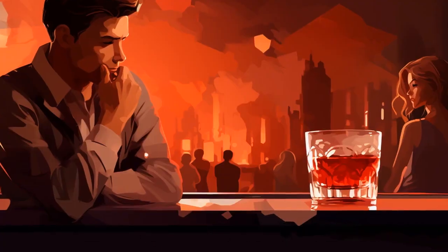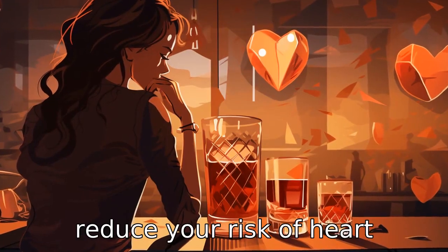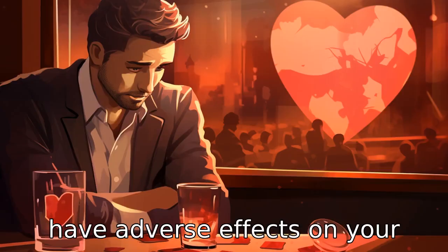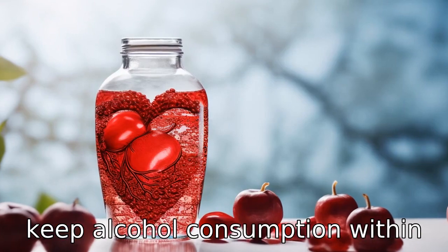Tip 9: Limit alcohol consumption. While moderate alcohol consumption can possibly reduce your risk of heart disease, too much alcohol can have adverse effects on your heart health. It's important to keep alcohol consumption within recommended limits.